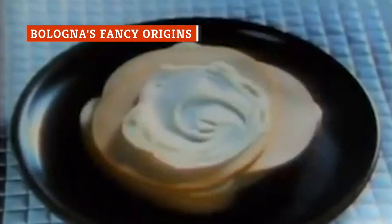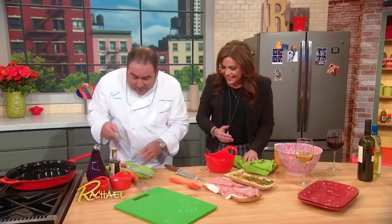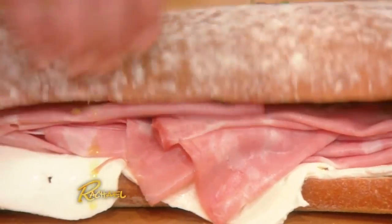Bologna may be a low-cost lunch meat today, but its roots go way back to something surprisingly fancy. You might not know it today, but bologna is the great-great-grandson of the Italian mortadella.